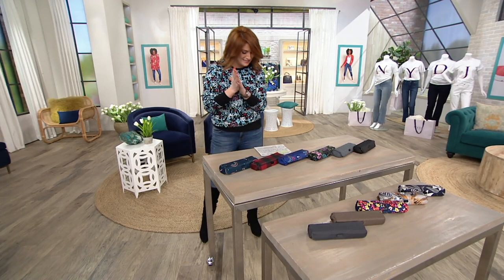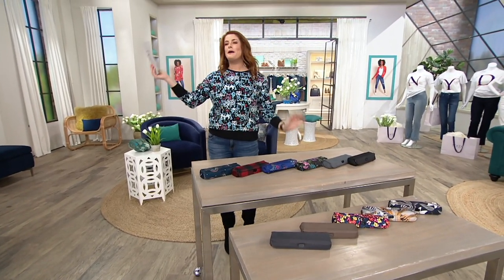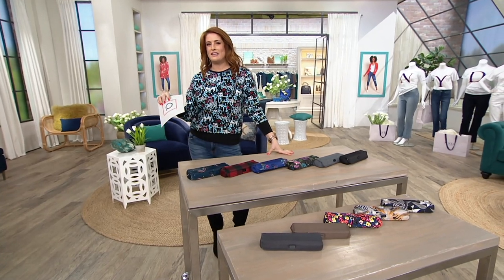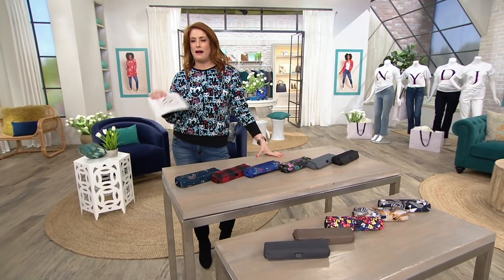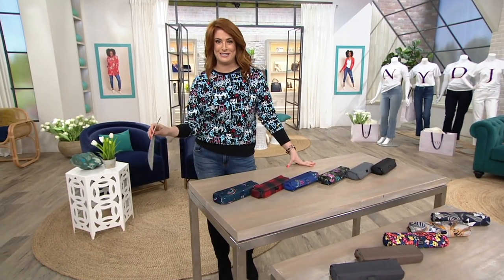I get excited about Lug. This is quite possibly the cutest thing I've ever seen, and on top of that, it's one of the most practical things I've ever seen. On top of that, it's on a crazy sale price and even crazier EasyPay.